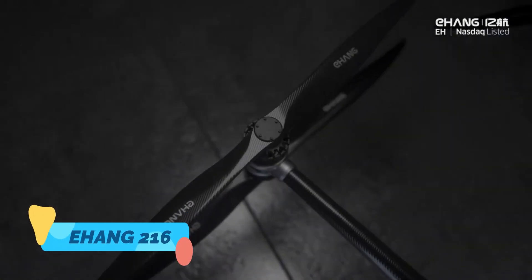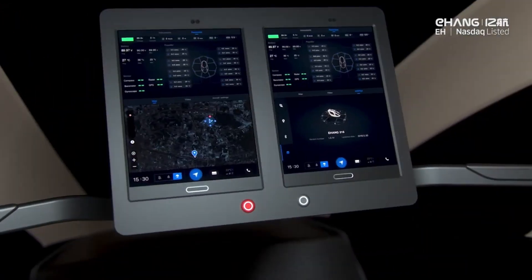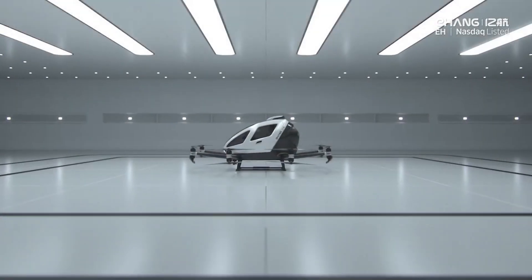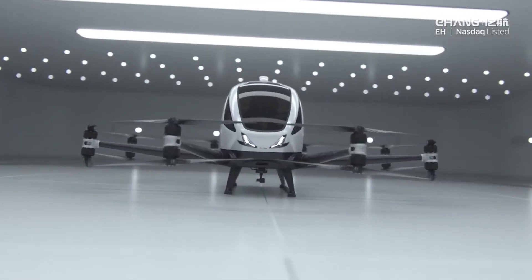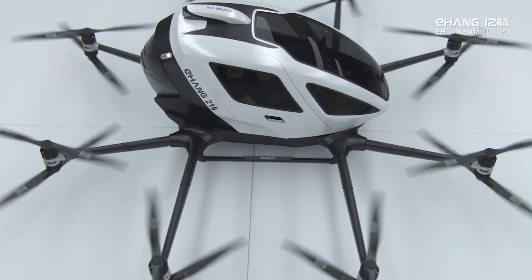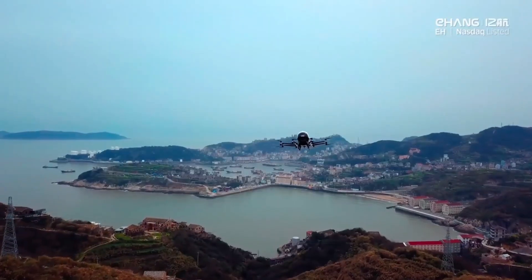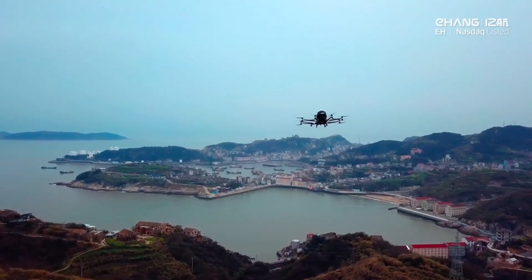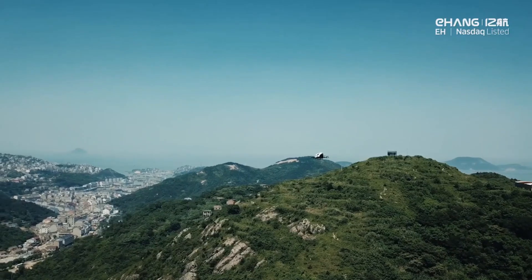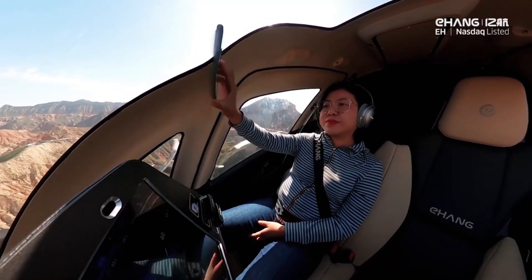Seven: E-HANG 216 — Autonomous Aerial Ride Sharing. The E-HANG 216 is no longer a prototype; it's already taking test flights in several countries. This electric vertical takeoff and landing aircraft can carry two passengers up to 35 kilometers, fully autonomously — no pilot, no runway, just you and the sky. It's designed for urban air mobility, capable of lifting off from rooftops and avoiding all ground traffic. Think Uber, but in the air, and autonomous.